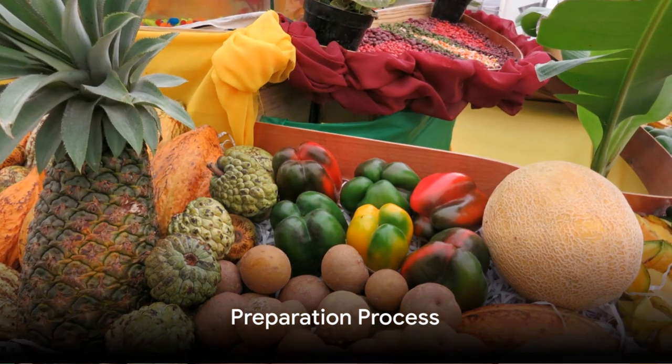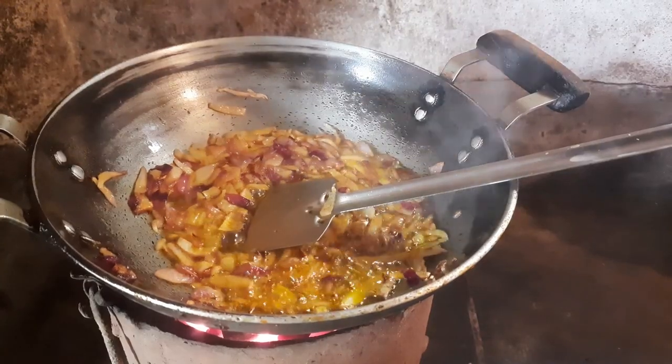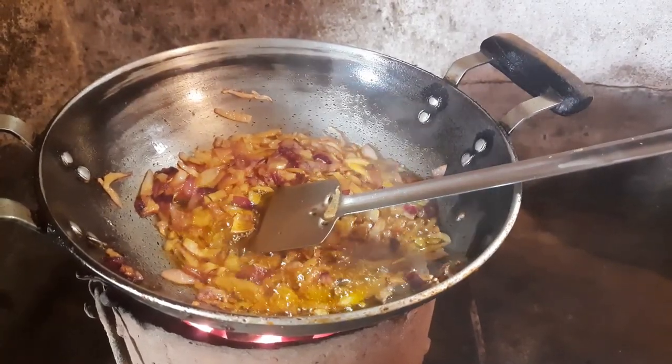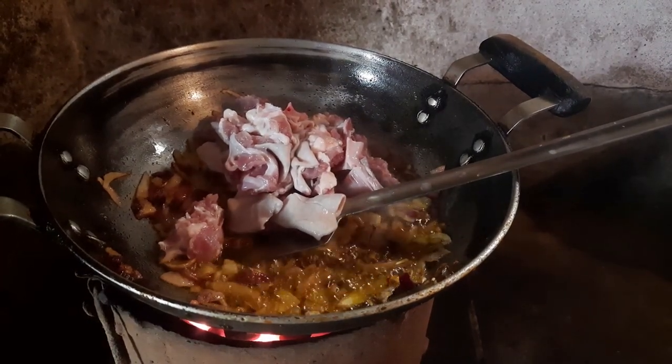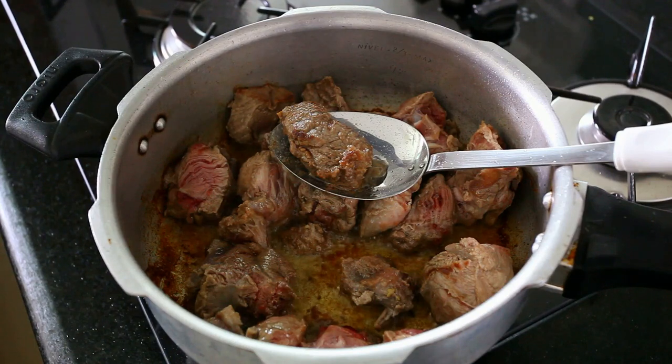The secret to a flavorful Jamaican curry goat lies in the marination. We begin with our goat meat, cut into hearty chunks. Make sure to use meat with bone in, as bones add an extra layer of flavor. First, we're going to give our goat meat a good rinse with vinegar and water, a traditional technique that ensures it's clean and ready for marination. Once it's rinsed, pat it dry and set it aside.